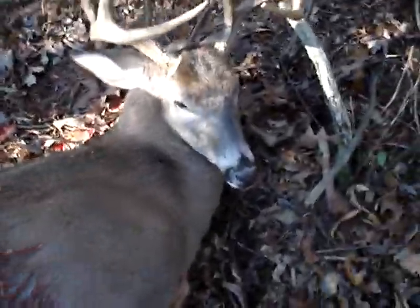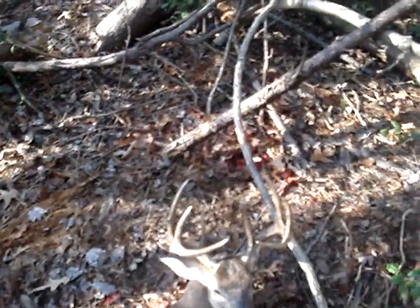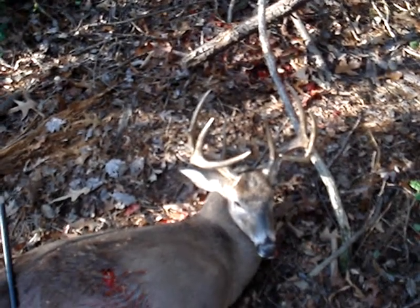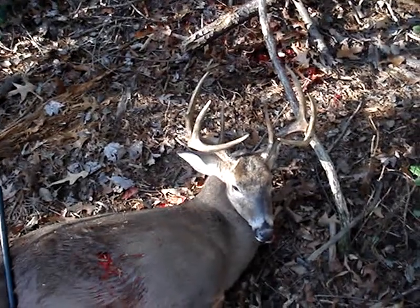I told myself this year I'm going to dedicate this to the old school guns. Went back to my original CVA .45 caliber for my first buck this season, doing muzzleloader season and knocked down a nice six.